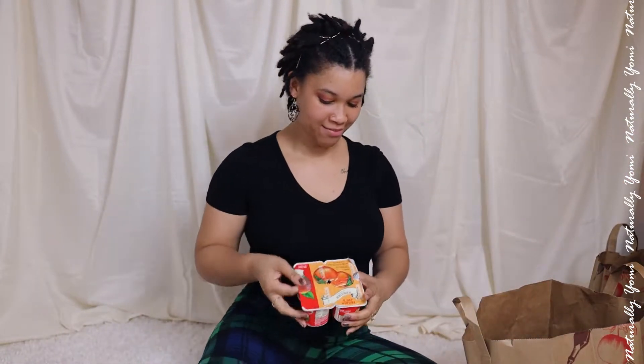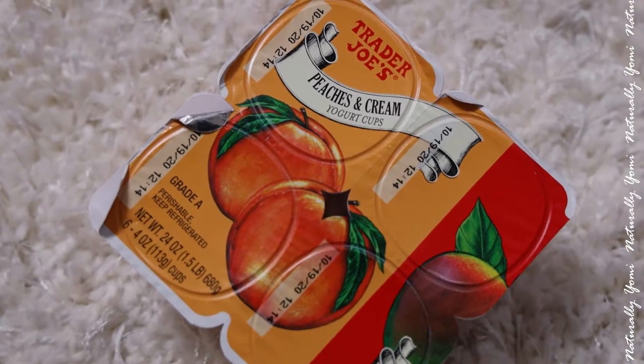The first thing I have here is yogurt. My husband loves these things, so we got peach mango, blueberry, vanilla, and strawberry and banana. I'll let you know how the strawberry and banana taste because I've never had those before, but these are really good.